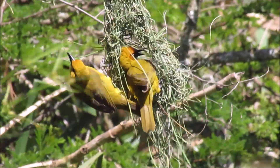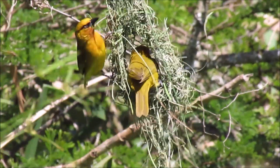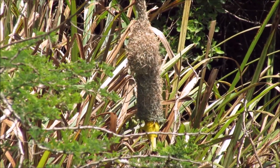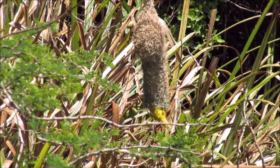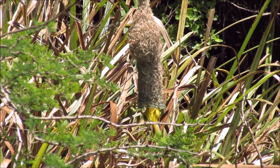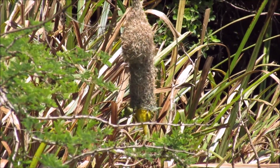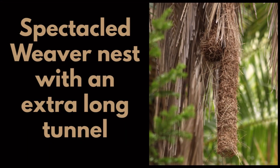They work together to weave it in. This nest is near completion — it can take two to three weeks to complete. The tunnel can be extended by the male during incubation. Look how long this entrance tunnel is of this spectacled weaver nest.